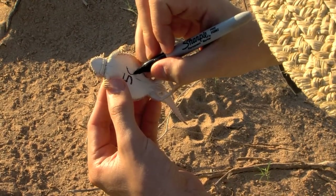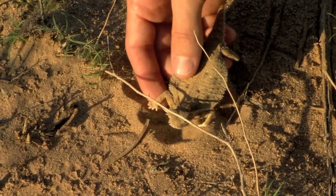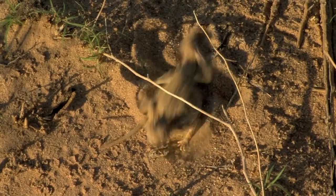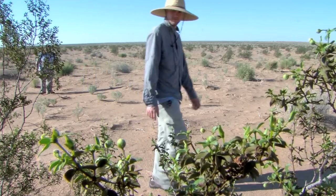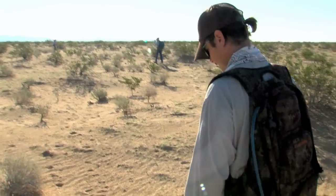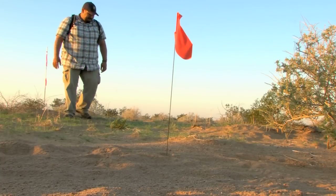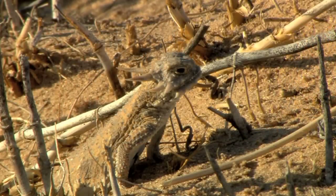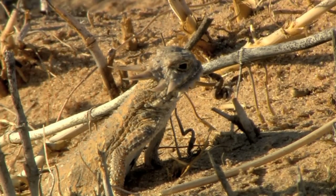The data these researchers are collecting will track the health and population trends of these lizards, providing needed information to guide conservation strategies. For this particular study, the team is searching an area about three football fields in length and six football fields wide. Our approach is to walk along these transects in a serpentine fashion, looking for lizards on the surface that are available to us visually, and also looking for tracks. The most effective technique for finding these lizards is to find their tracks first and then follow those tracks until we actually find the lizard.